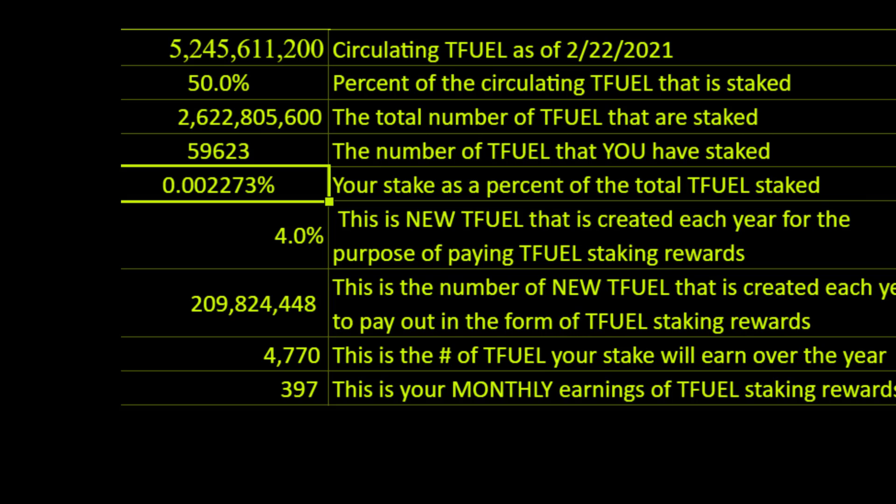Given that figure, I happen to know from about 4 or 5 months worth of staking Theta and seeing what my T-Fuel rewards are, that I am getting about one T-Fuel per day per thousand Theta. So we said we get 1,500 and something Theta — let's call it one and a half T-Fuel per day for staking the Theta. Multiply that times 30 days in a month, that would be 45 T-Fuel rewards for staking the Theta.